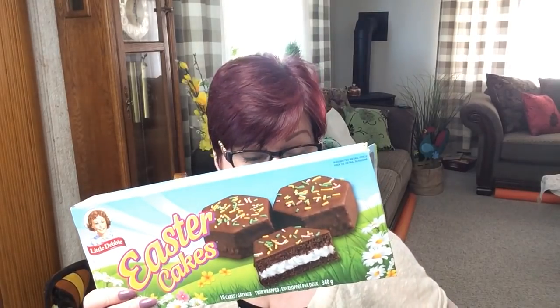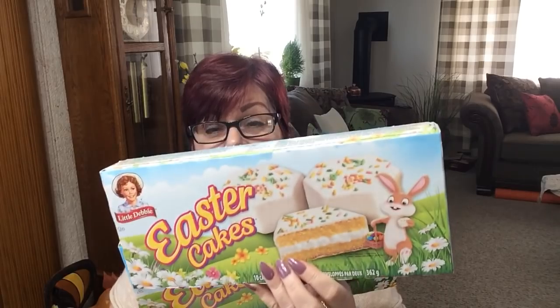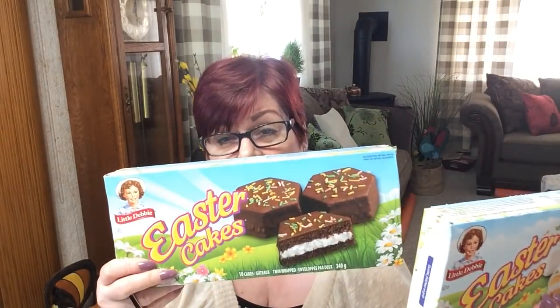My first little haul is from Dollarama. I bought four items — two of these and two of these. Hubby really liked these, so I bought the chocolate ones. He already got into them; he really likes them and they're moist. And I also picked up a loaf of bread. That's all I got from Dollarama.